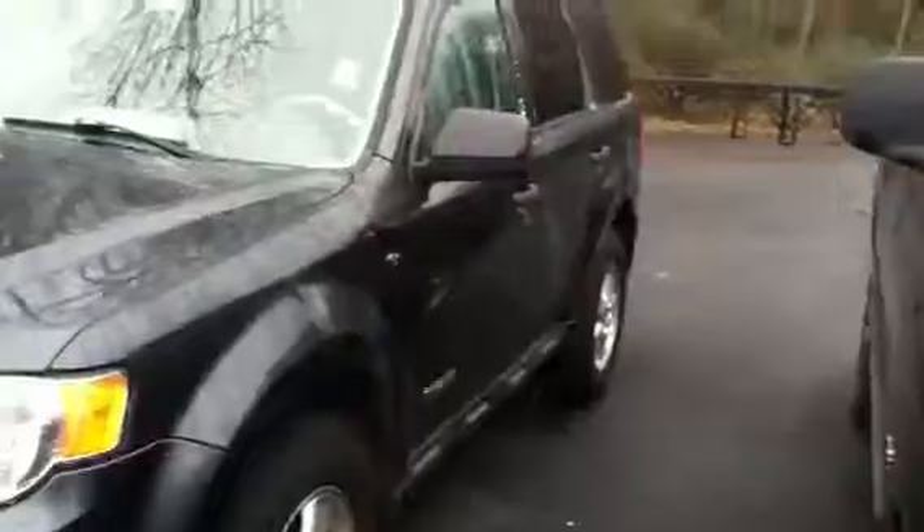We take them in on trade and sell them as they are, other than changing the fluids. This is the Ford Escape we have for $3,500 and it's priced accordingly — that's why the other one I showed you was $9,000 and this is only $3,500.